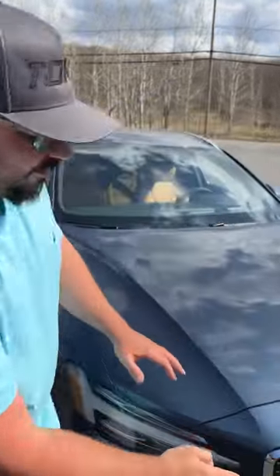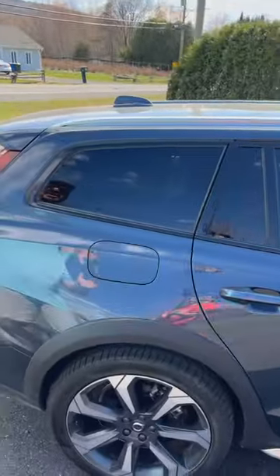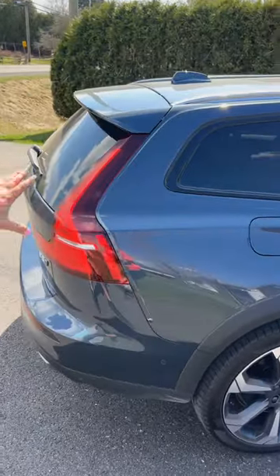Pros and cons for the Volvo V60 Cross Country, let's go! The V60 is one of the last wagons on the market, with a market flooded with SUVs — that's a big plus for me.